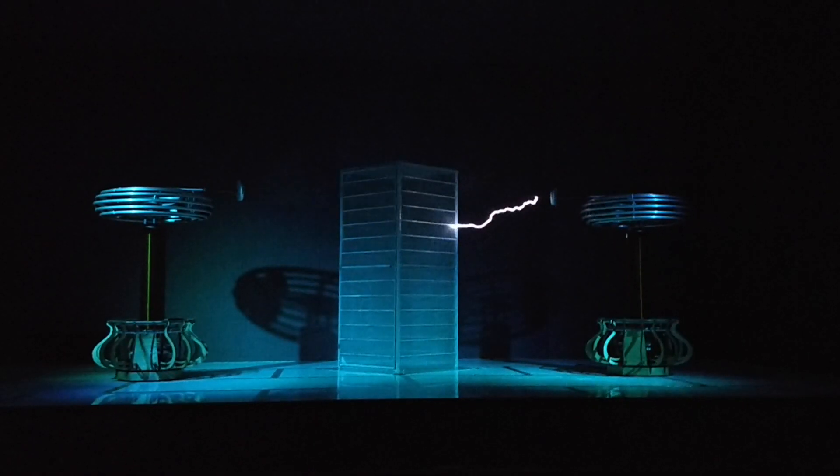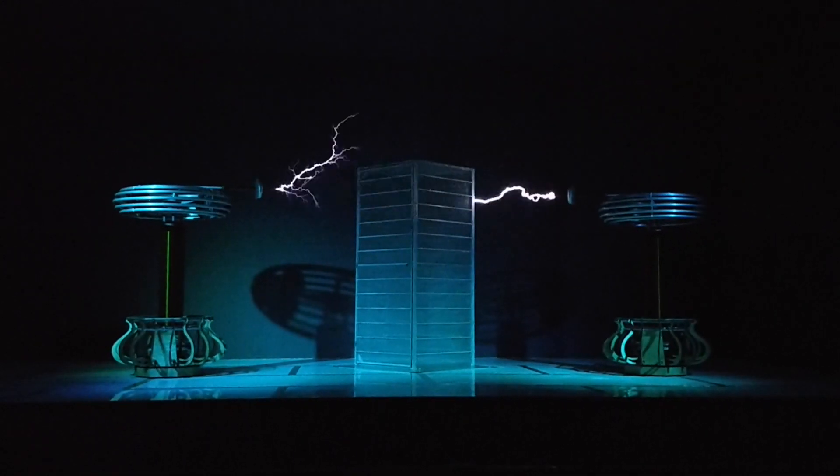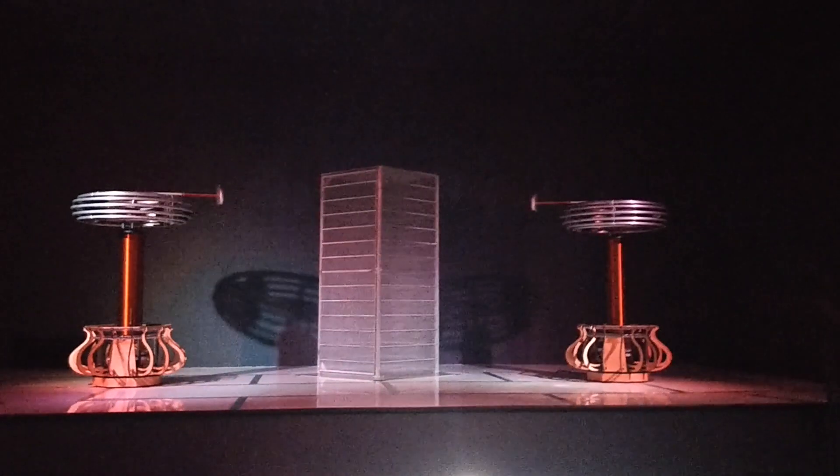I wanted to show you footage of two six-foot testicles that actually play music. These were at the Rochester Museum and Science Center. Keep watching because you're going to see what it looks like when lightning is coming straight at you. It's awesome! We'll do another video to explain the science behind this in more detail, but I just wanted you to see this awesome raw footage.